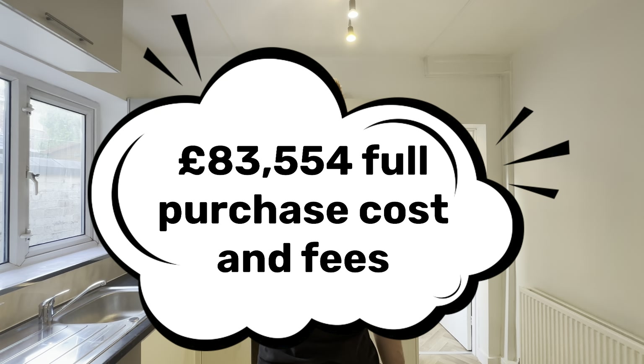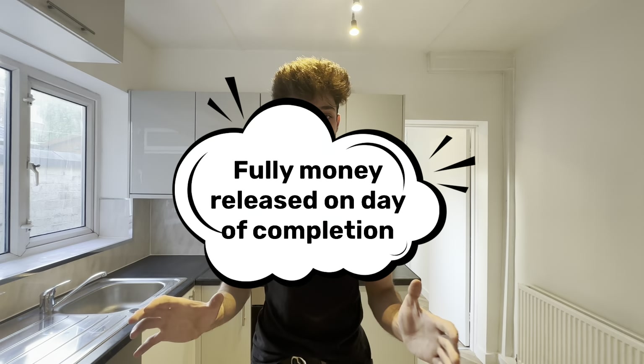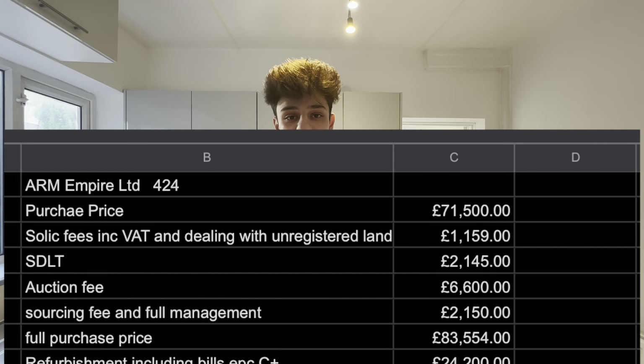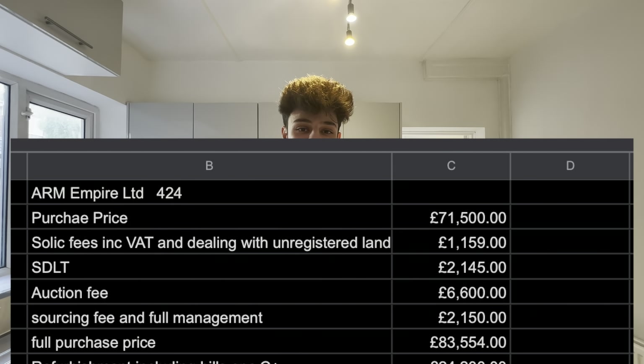Adding all costs involved in buying the property and getting the keys in hand came to £83,554. This entire process was done in 56 days, which was the auction's required completion timeframe. We pushed towards the end of that window, waiting for a refinance to come in from another property we'd done with the same investor. Generally, buying cash takes 28 to 56 days, and we use indemnity insurance on searches to speed up the process. Our solicitors know exactly how we work, having completed well over 45 properties together.